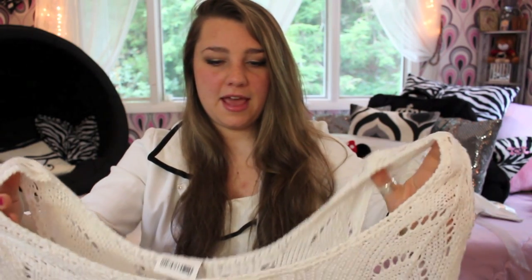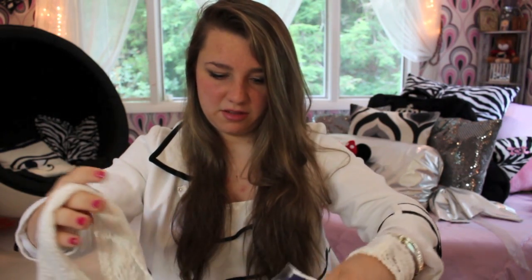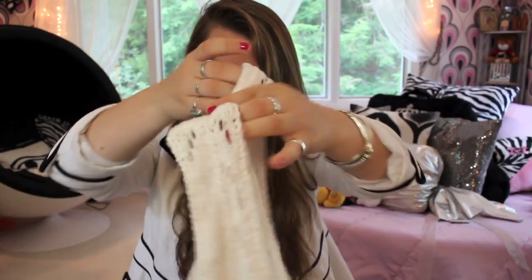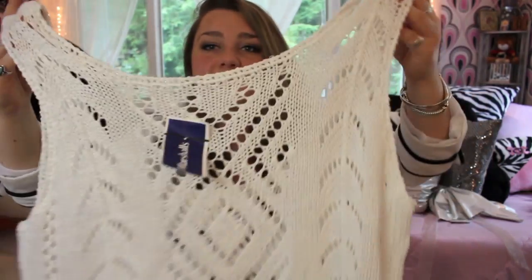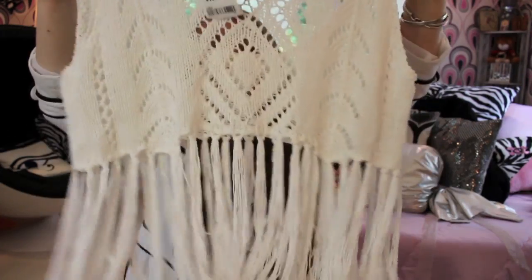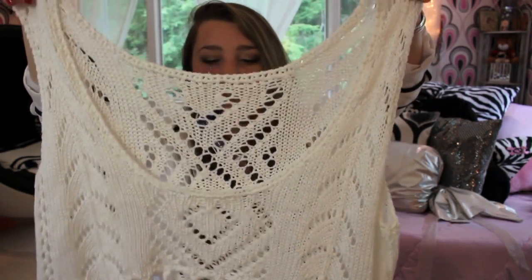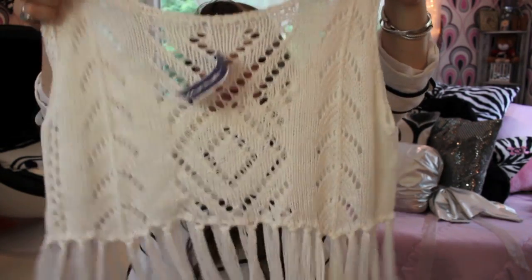Then I got a white sweater top crop thing from Haute Society — this one was actually $17. It has a tassel thing at the bottom and a low back, while the front is a lot higher. I can wear it over different colored bandeaus — neon pink, blue, black, white, green — any single color I can put under it. It looks really nice and you can mix and match it with a whole bunch of different outfits and shorts.